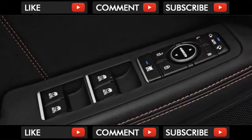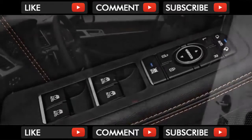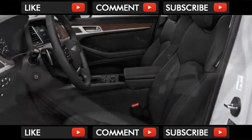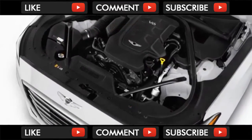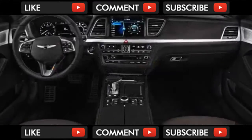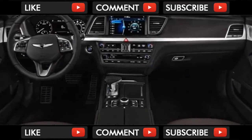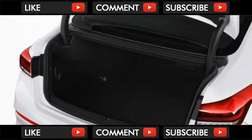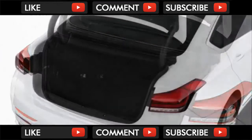Most customers will likely not notice the restyled instrument cluster or the revised infotainment system, although the optional electric shifter will probably attract some glances. The unit is intuitive — a rarity nowadays — and asks drivers to press forward for reverse and backwards for drive. There's a prominent park button just ahead of the shifter that doesn't require much of a reach, and it also looks fantastic with a leather top and an aluminum surround.